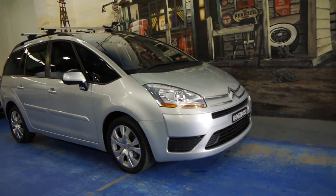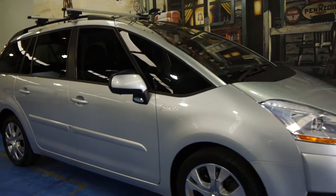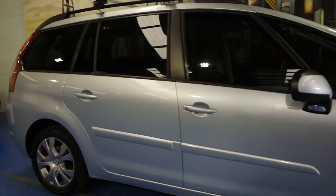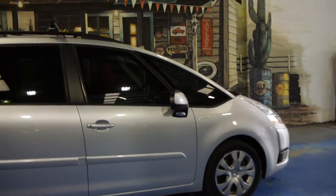Today we have for you a 2007 Citroen C4 Picasso. It's the HDI, which means it's got the turbo diesel engine and the six-speed gearbox. It's silver in colour with charcoal interior, and it has got tinted windows.